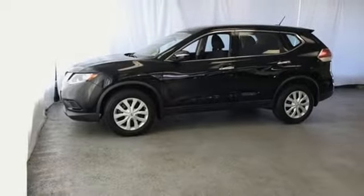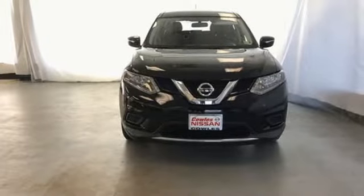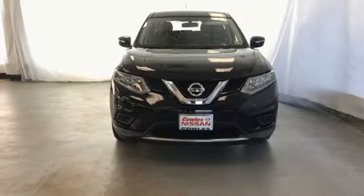Excitement. Nissan. If you've been waiting for the perfect time for a test drive, the time is now. Experience it today.